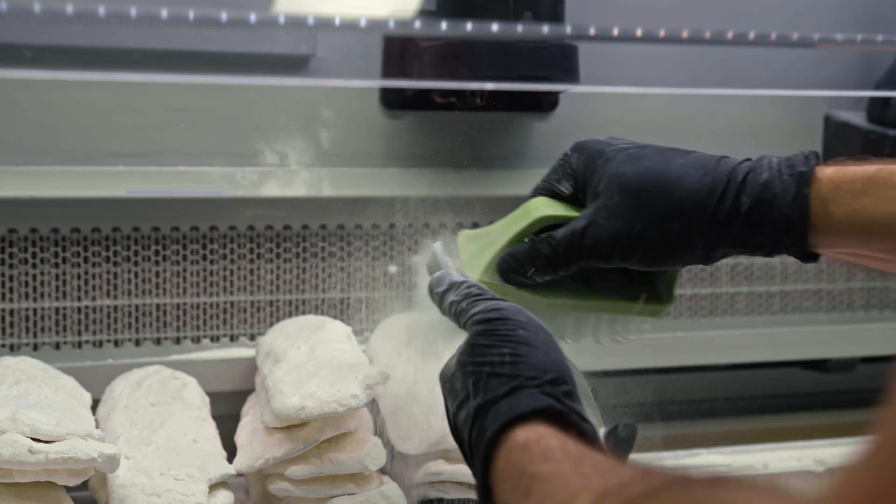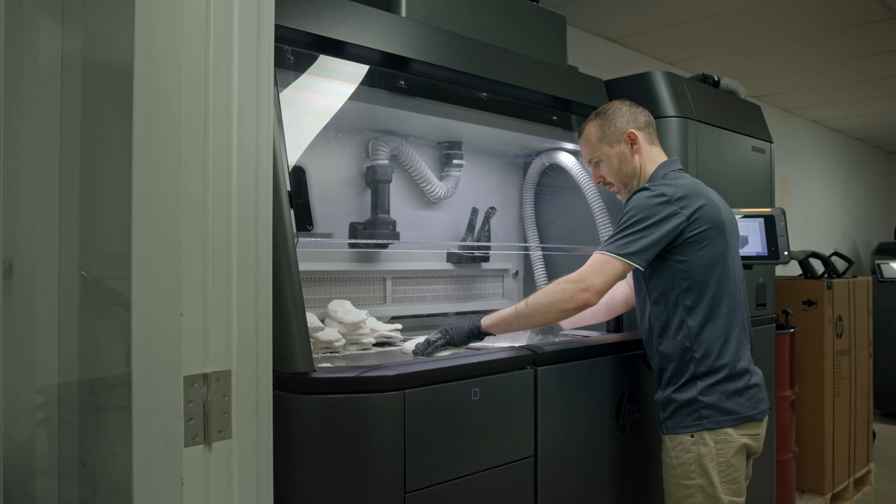That was a purpose-built race car that we designed for Supercars from the ground up. There were thousands of new designs and thousands of new developments that have gone into making up the Gen 3 product, which is used by the entire Supercar field.